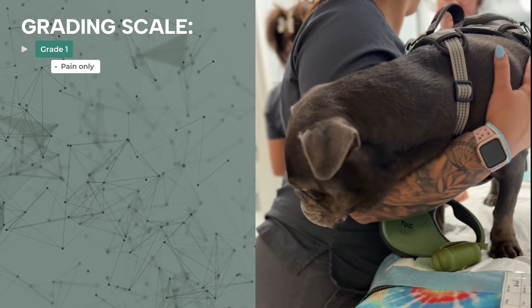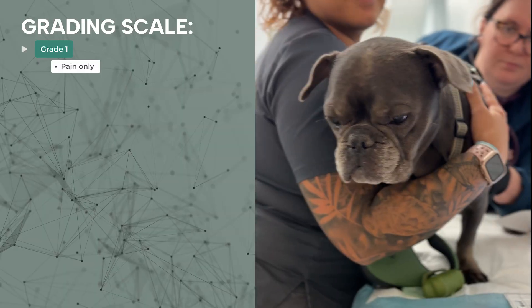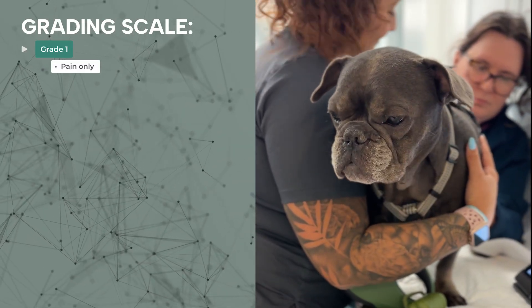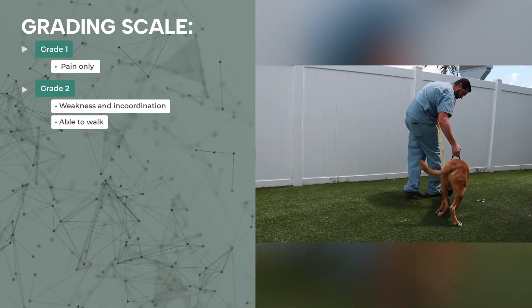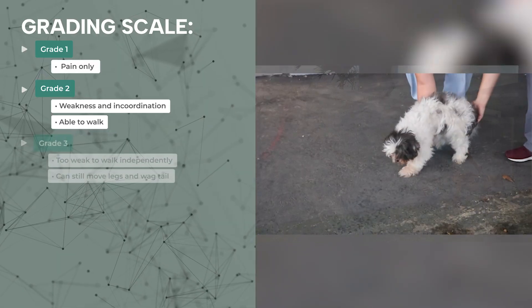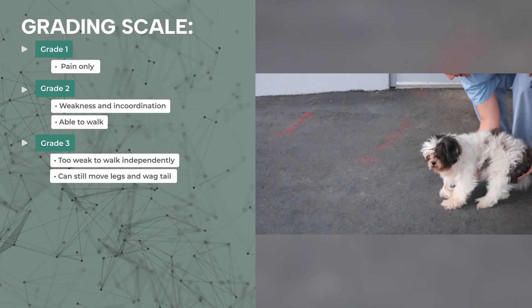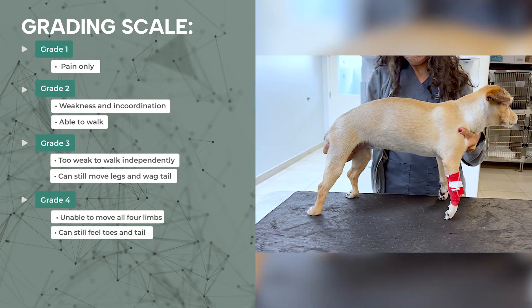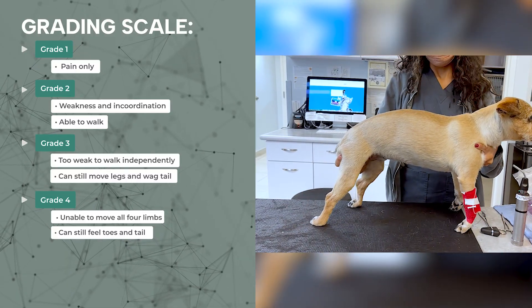We grade the severity of clinical signs on a scale of one to five. Grade one means that our patient is only experiencing pain, with no deficits on the neurological examination. Grade two means that there's weakness and incoordination in all four limbs, but the patient is still able to walk on his or her own. Grade three means that the patient is too weak to walk independently, but can still move the legs and wag the tail. Grade four means that our patient is unable to move all four limbs, but is still able to feel the toes and tail.